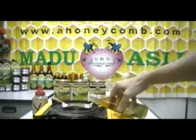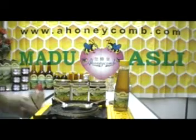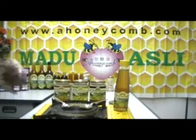Now let me do a simple demonstration for you. This is a honeycomb natural activated wild honey. This is a common honey — it costs you only 10 million. What are the differences between common honey and natural wild honey?